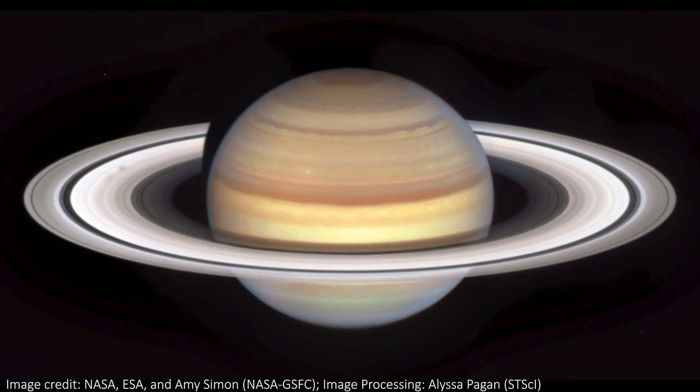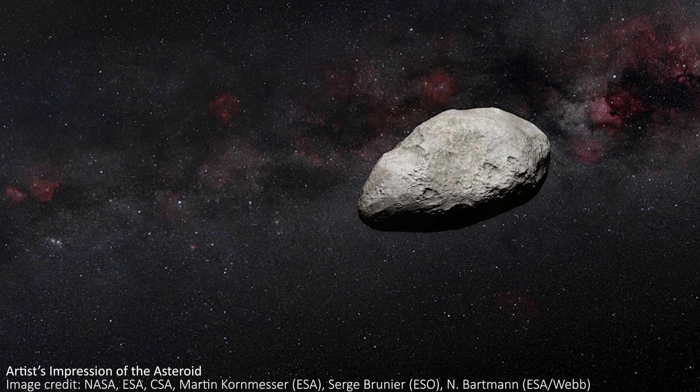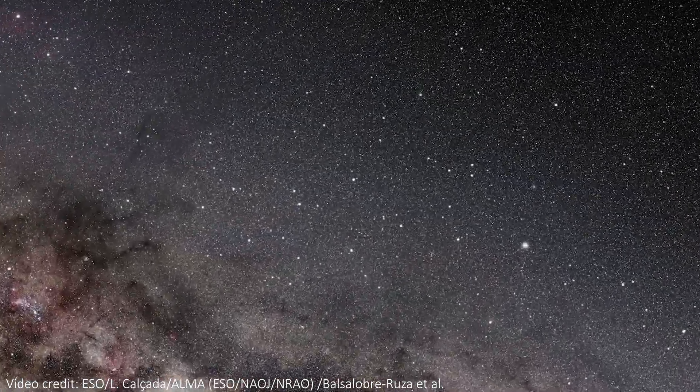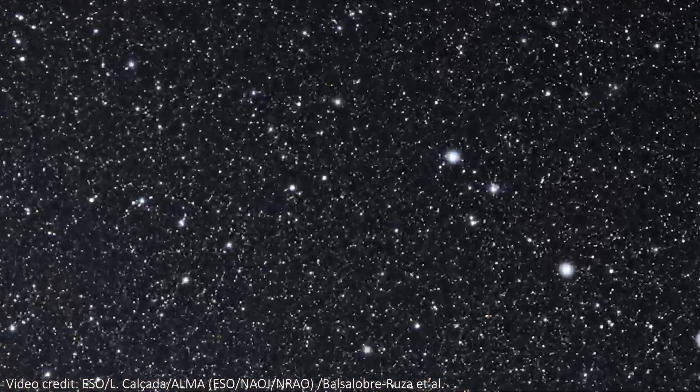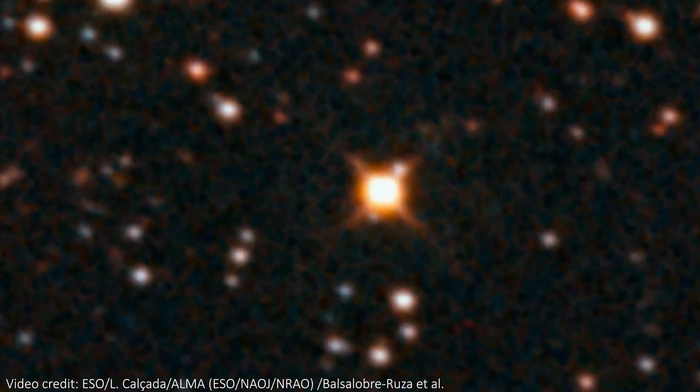Our solar system has a lot of incredible objects in it, from giant gas planets with delicate rings to thousands of asteroids roaming around. But one thing it doesn't have is any planets that share the same orbit. For decades we've thought this was technically possible, but we'd never seen any direct evidence of it happening out in the universe — that is, until now.